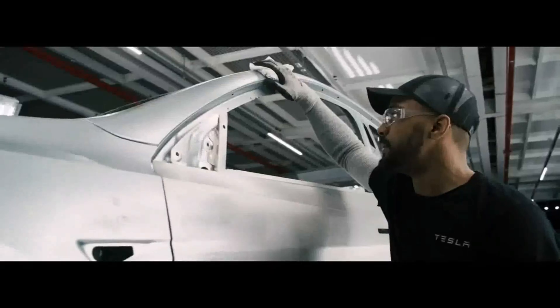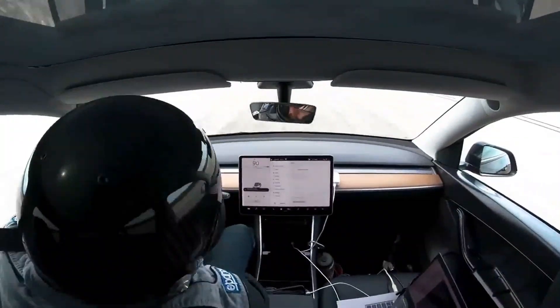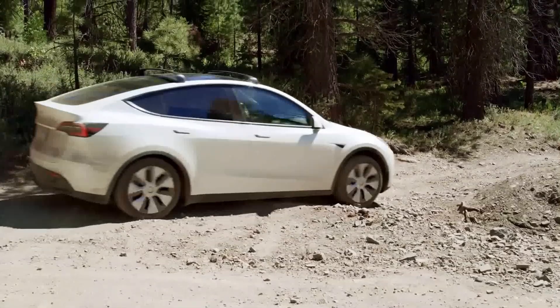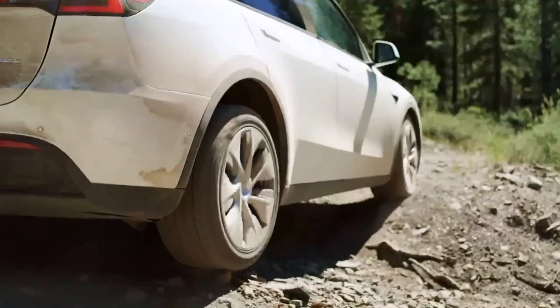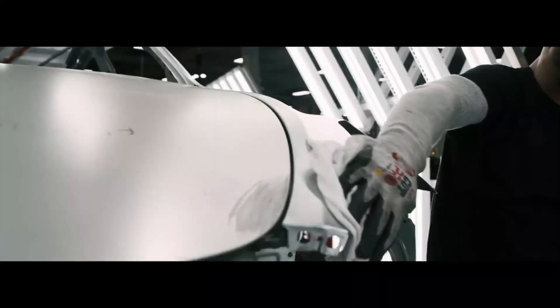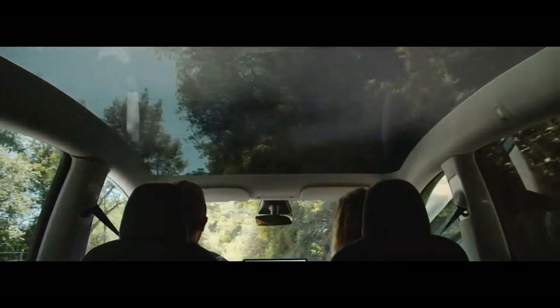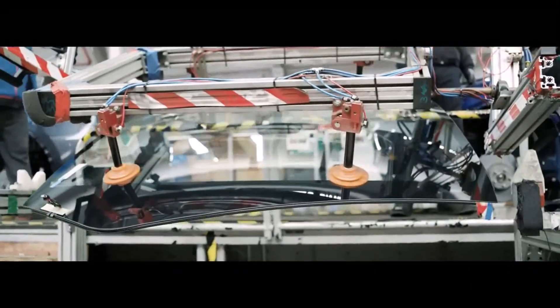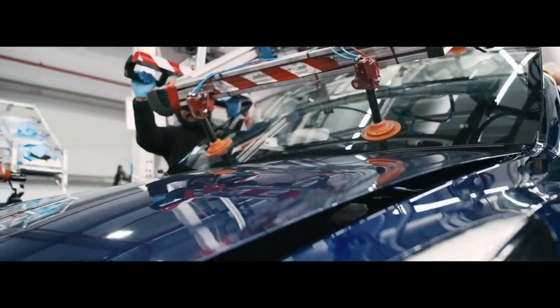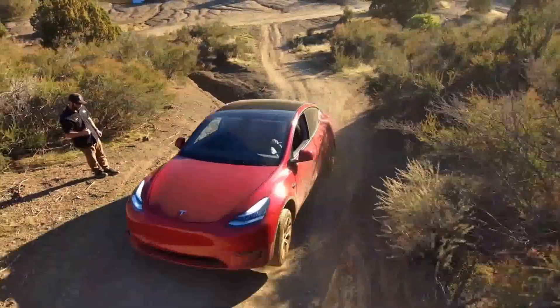The LED light strips adorning the interior add a futuristic touch, creating a unique atmosphere during night driving. Every element of the Juniper Model Y's interior appears to be carefully designed to provide a driving experience that transcends conventional expectations. In short, the Juniper Model Y is not just a vehicle — it is a harmonious fusion of aesthetics and functionality, where external and internal design are intrinsically linked to create an unparalleled driving experience. Tesla, once again, is not just launching a car, but carving out an icon in the electric mobility landscape, where beauty and efficiency meet in perfect harmony.